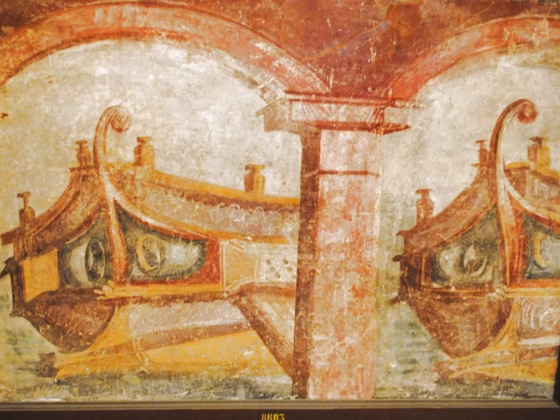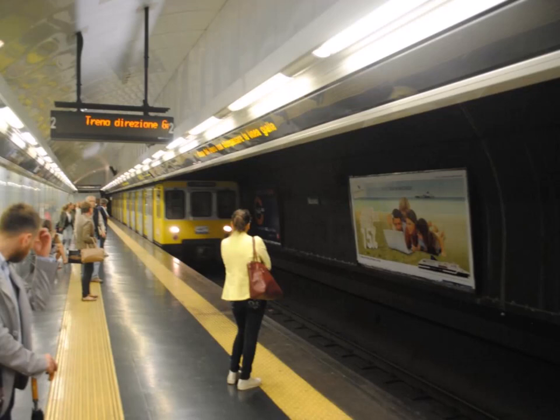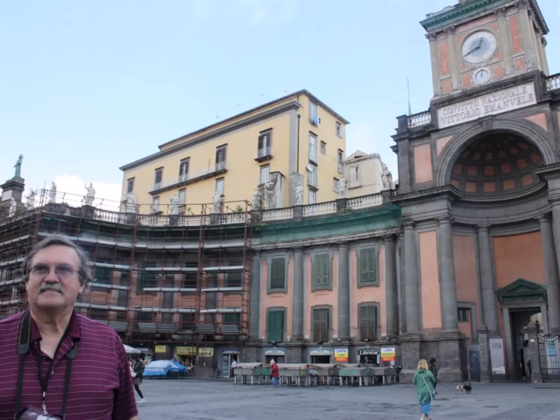We went down and got a little something to eat in the cafeteria and wandered around the courtyard. Here I am standing next to one of the gods in his godlike size, I might add. Then it was time to go back — middle of the afternoon — so we took the metro back to our Dante Palazzo.